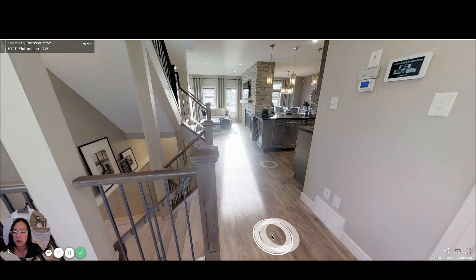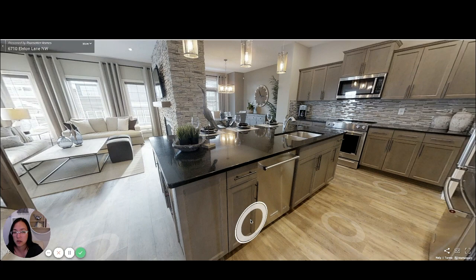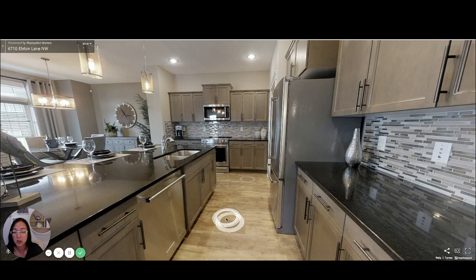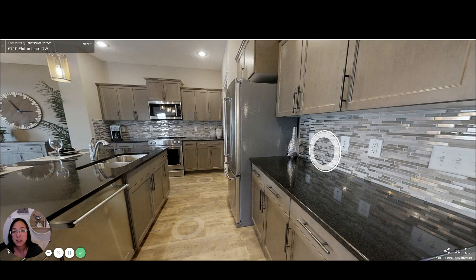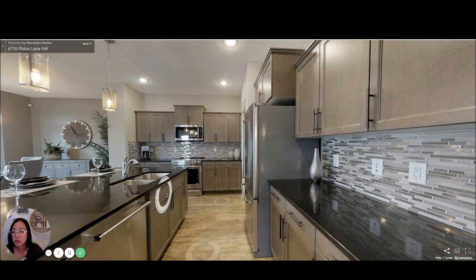This home is currently for sale and on sale. If you want to know pricing and want to talk to me further about how to get a good deal with Pacesetter, just send me a message — I'd be happy to talk to you about that. These countertops here are quartz, and then you've got the dishwasher, the glass backsplash, and the fridge.